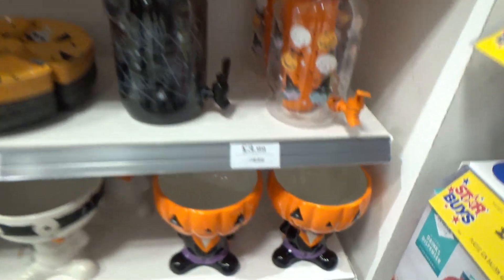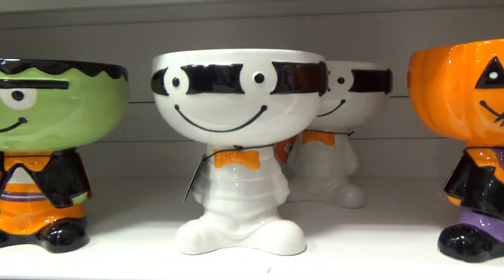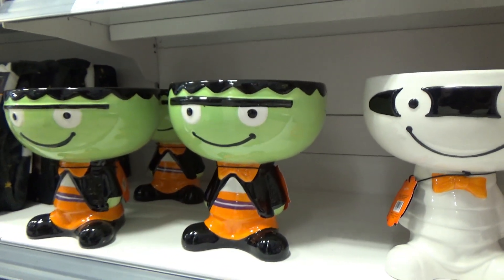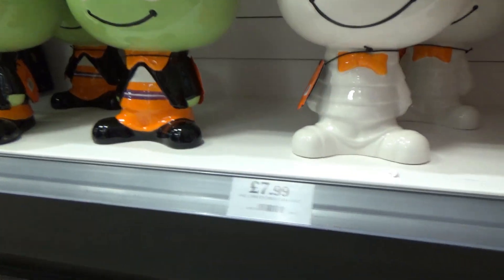And down here I think these are really cute — I love the pumpkin guys. You've got the pumpkin guy, a mummy, and a Frankenstein's monster. £7.99 isn't bad — a nice little ornament, something to decorate the house with.